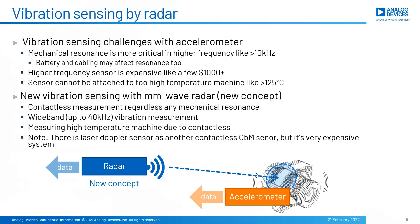As mentioned in the last slide, the accelerometer is the most popular sensor. However, users must be very careful of machine resonance, where battery mass and cabling may affect the resonance. Higher frequency sensors are very expensive, like a few thousand dollars. If the machine gets too high a temperature, such as over 125 degrees C, then an accelerometer is hard to attach to the machine.